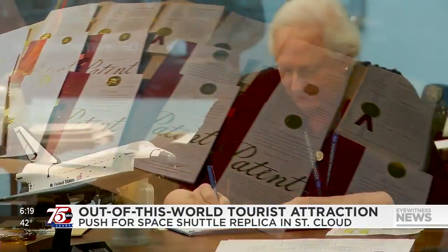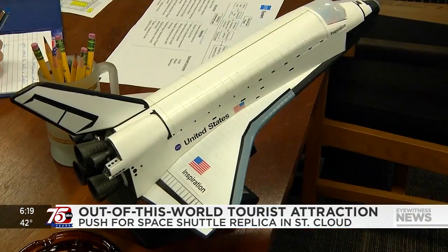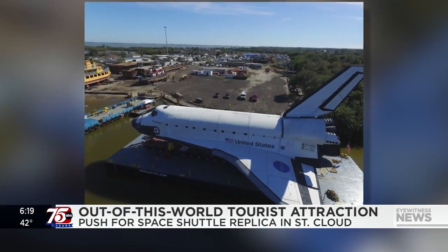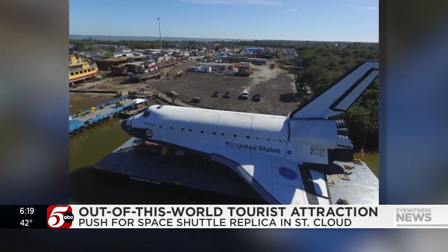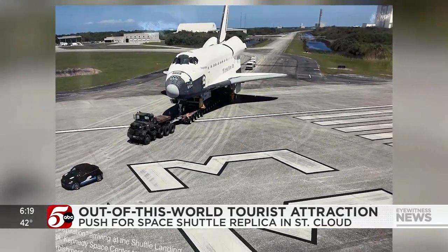Space-inspired St. Cloud inventor Felicity John Peterson is trying to land an out-of-this-world attraction. It's very majestic. When you look at it, it's like, wow. Felicity John bought this full-scale replica of the space shuttle from NASA. It's 60 feet tall, 80 foot wide, about 130 foot long.